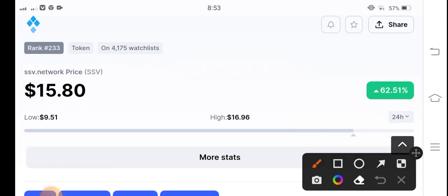If you look at the lowest and highest price of SSV coin in the last 24 hours, from 9 US dollars the price pumped to 16 US dollars — approximately a 7 US dollar gain in the market. So it's a really profitable token in the market right now.